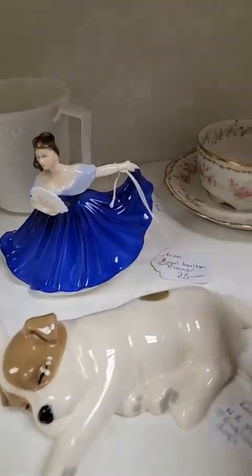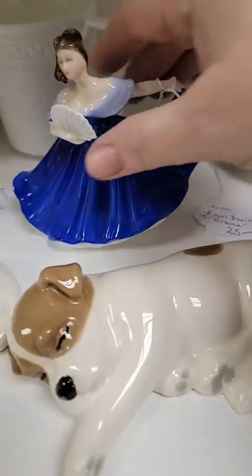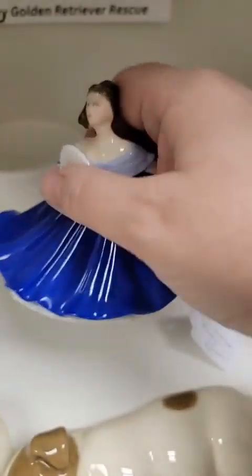So the little blue Doulton lady — she's Elaine. This is the smaller of them; they do come in much larger ones. She's $20, and we do have the nice stamp on the bottom. She's got these cute little dogs. Now she is from England, so we're going to see a lot of English pottery.